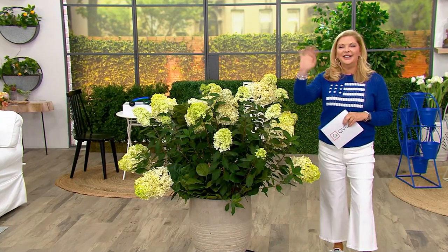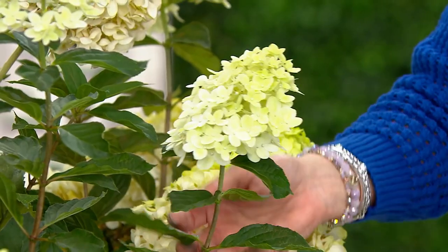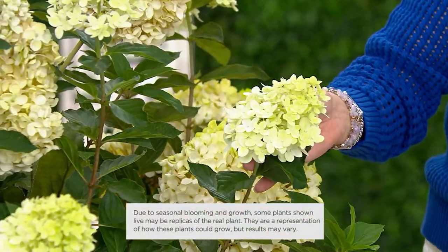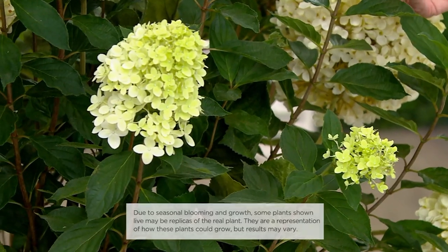Thanks for spending your night with me. It's great to be on with you. This is my favorite of all the flowering shrubs, and I love hydrangeas. I grew up with them down in Mississippi, but this is one that in the hot sun does not wilt. It doesn't fall apart — it's got very strong woody stems, as opposed to the typical mophead hydrangeas that are either pink or blue.